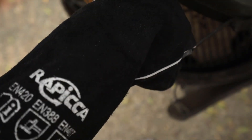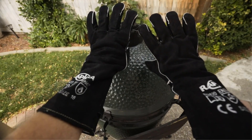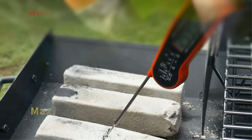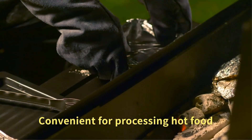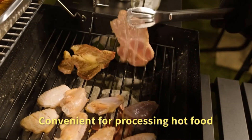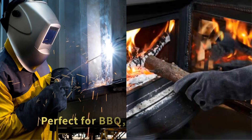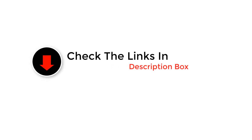Hey everyone, welcome back to the channel. Today we're diving deep into the world of fabrication and protection with our top picks for the best welding gloves of the year. Whether you're a professional welder or a DIY enthusiast, finding the perfect pair of gloves is crucial. Stick around as we review durability, heat resistance, and comfort to help you weld safely and efficiently. Let's get started with the video.